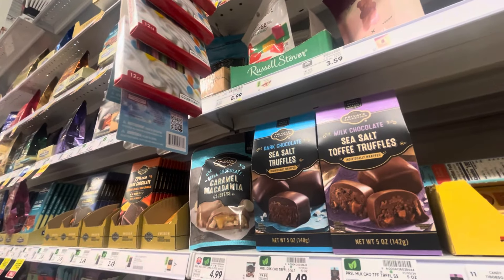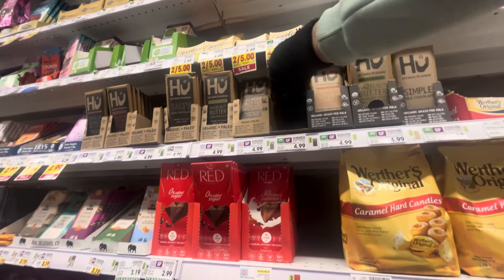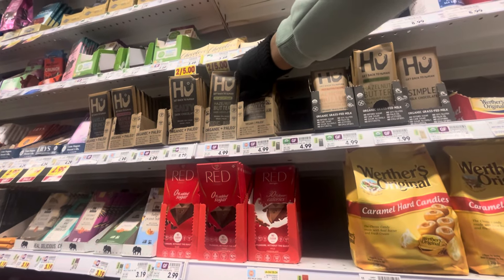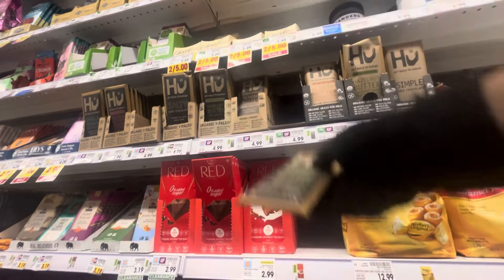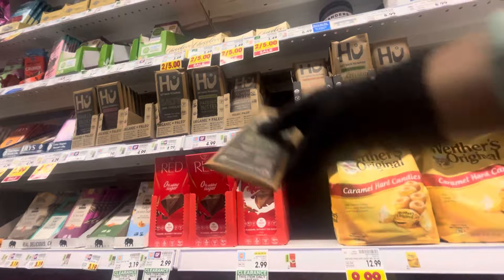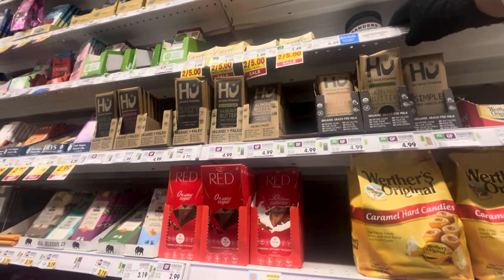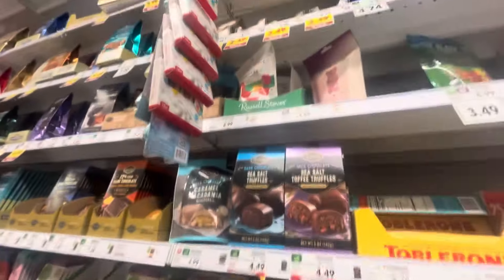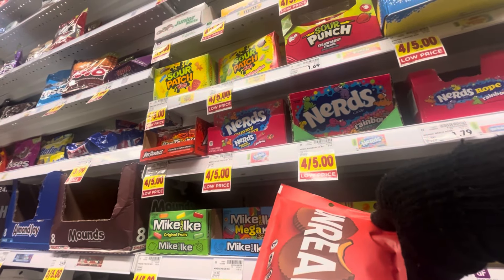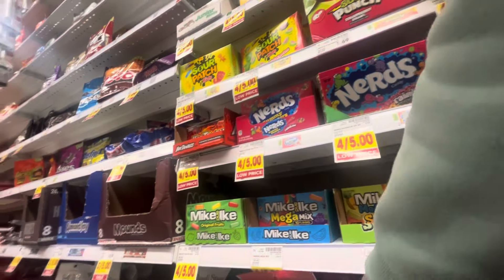I spotted this brand — I think it's 'Human' or 'Simply Human' — I used to get these all the time. The milk chocolate and hazelnut chocolate bars are so good; they've got so many different flavors and I think I've tried about half of them. They are $4.99 a bar because they're all organic, so they're pretty expensive.